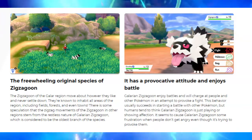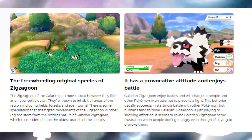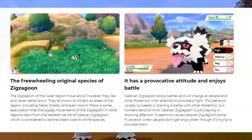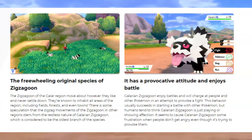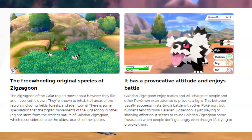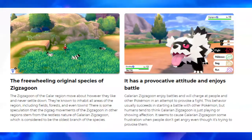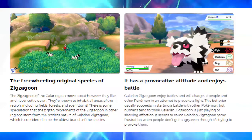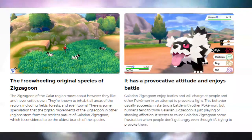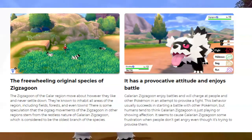They're saying that this Zigzagoon is sort of like the original Zigzagoon, and the Zigzagoon from Hoenn is kind of like the Hoenn variant of this one. It's considered the oldest branch of the species, and there's some speculation that the zigzag movements of Zigzagoon in other regions comes from the Galarian Zigzagoon. So they're saying this is the region where Zigzagoon came from — meaning this could be the original Zigzagoon, and the Hoenn one is the Hoenn variant.